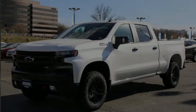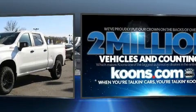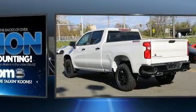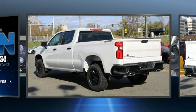Sensibility and practicality define the 2020 Chevrolet Silverado 1500. This four-door, five-passenger truck is ready to drive off the showroom floor. It features an automatic transmission, four-wheel drive, and a powerful eight-cylinder engine.